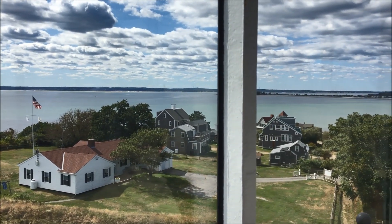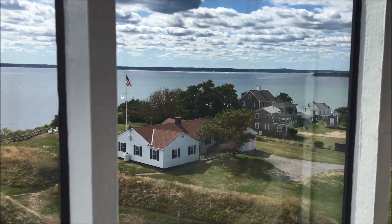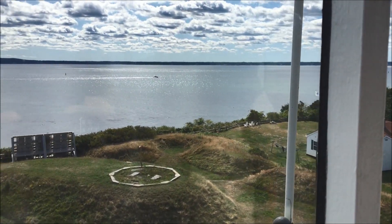In 1998, because of erosion, this lighthouse was moved from just to the left of that foundation to over here.